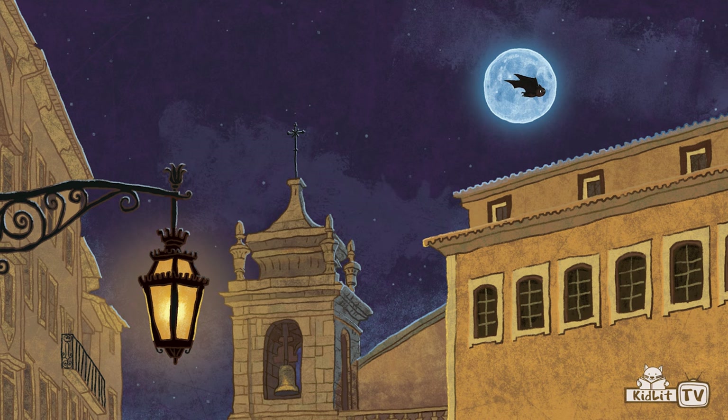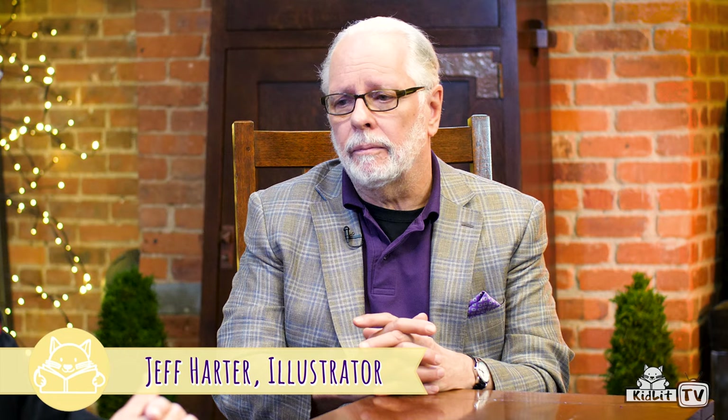Once they're done eating the bugs they have to eat every night, they go out into the city in which the library is located to get some water and also to have great adventures and discover the city. It's a beautiful city with churches, buildings, and a river. The illustrator, Jeff Harder, does a great job in the illustrations and makes it really a welcoming scene.